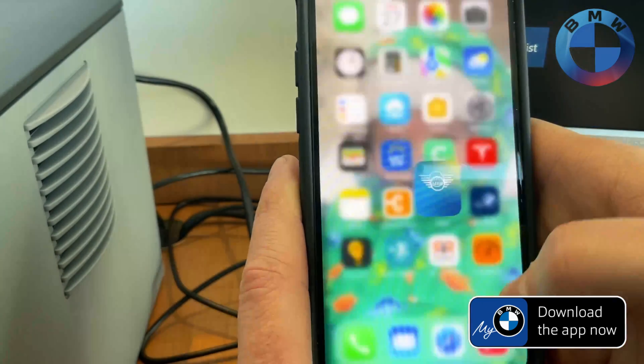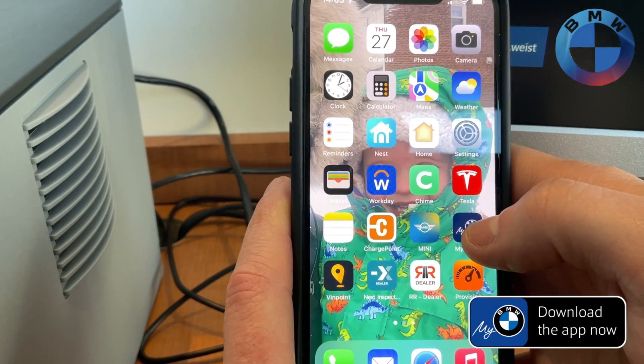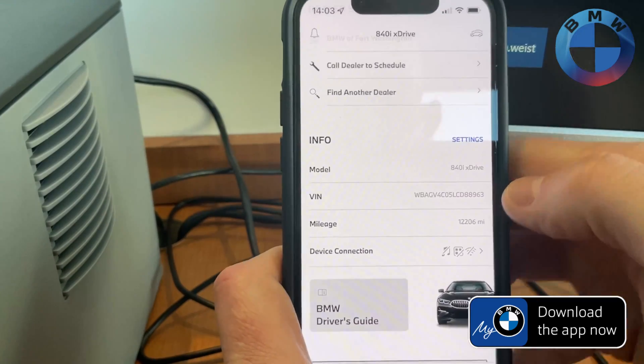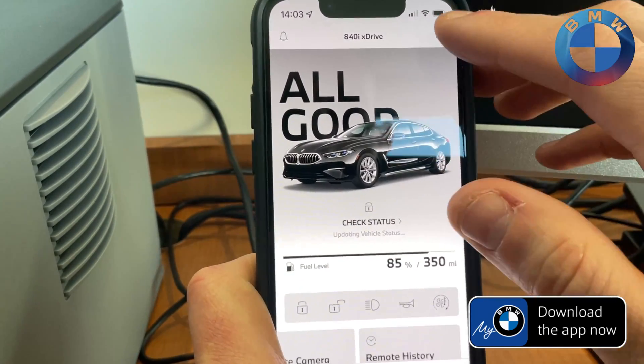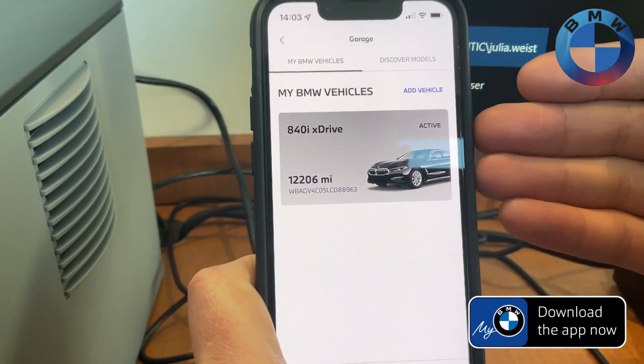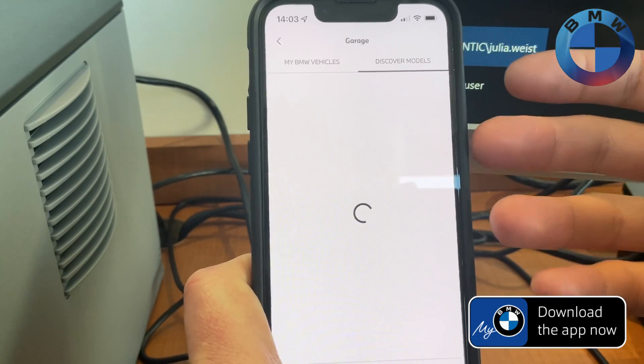So yes, that's your MyBMW app. That's one of the many reasons you should get it — super helpful, a great way to just keep in contact with your car. And of course, if you have multiple BMWs, you have your entire garage right here. You can also find other cars — maybe you want to add another BMW and see what's available.